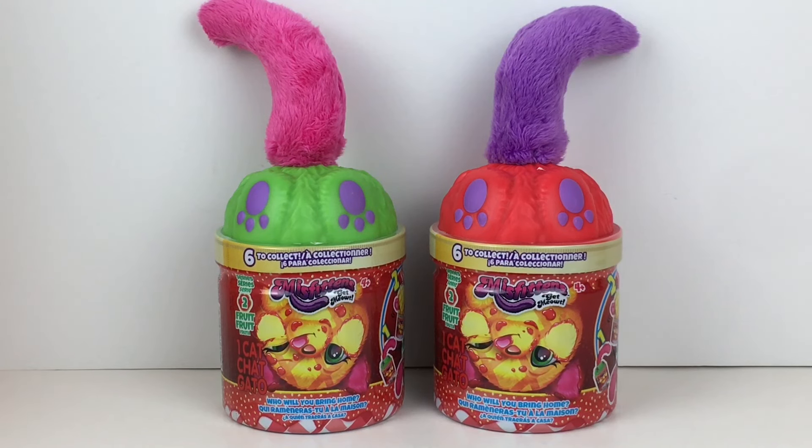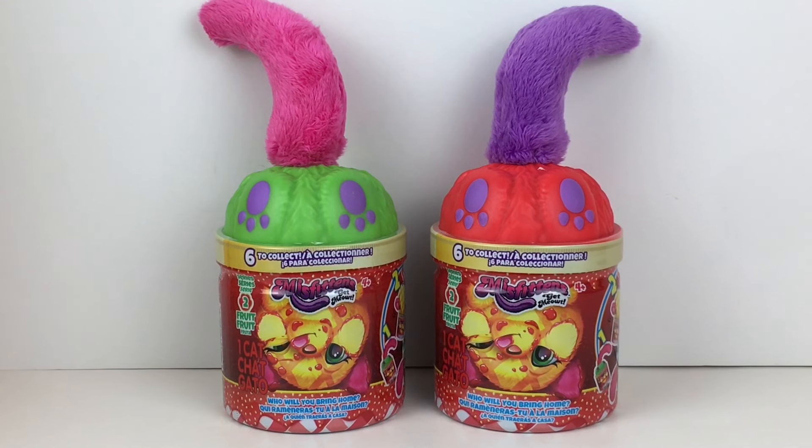Hi everyone and welcome back to my channel and to another episode of my $10 Tuesday series where we try to find whatever we can for $10 or less. Today I'm really excited to be opening more of the mini Misfittens, the little get-me-out cat plushies. This is Series 2 of the minis which feature fruit-themed little kitties, and I picked mine up at Five Below for five dollars a piece.